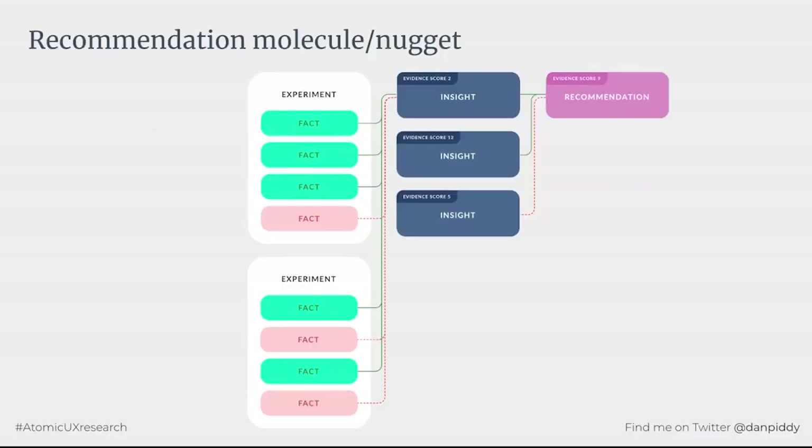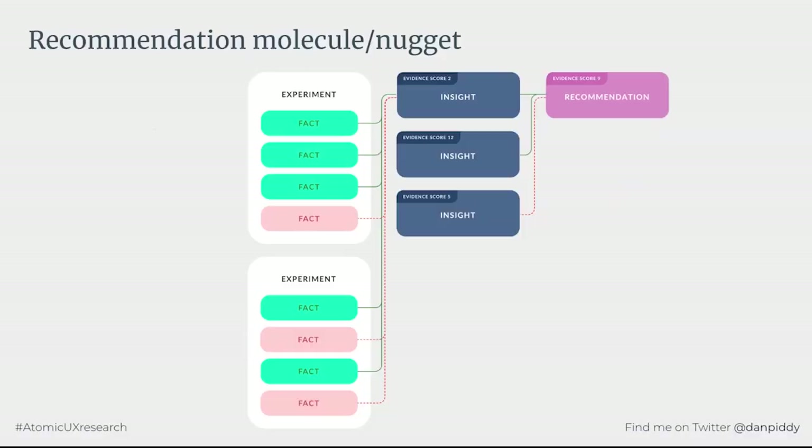Researchers are most interested in what was learnt and the evidence behind each insight. But the recommendation-first view is what stakeholders and decision makers love. We can show them the recommendation along with the thinking or insights that led to it, and the evidence that supports each of those insights — a holistic view that makes clear what evidence we have for and against, allowing informed decisions. Stakeholders can scan the insights, glance at the evidence, or go deep into each experiment at whatever level of detail they prefer.